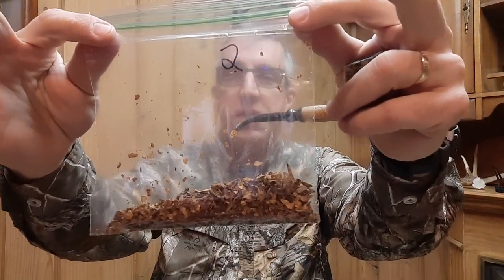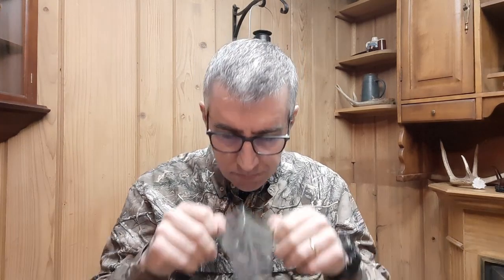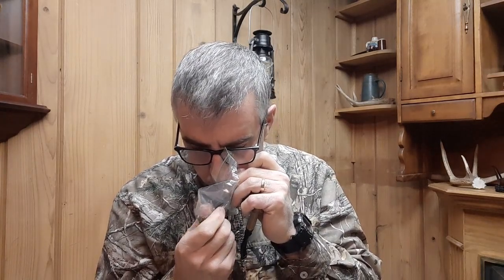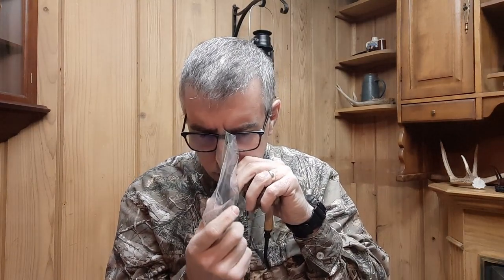This is number two that I'm going to be smoking in my other Country Gentlemen from Missouri Meerschaum. These are pretty rough cut tobaccos and I'm assuming that's because they're Codger blends. I'm gonna go ahead and get a tin note here. A lot of nuttiness. Can you get hay on a tin note? Because that's what I'm smelling. I mean we have horses and it smells exactly like hay. So we're gonna find out. I'm gonna pack this up.